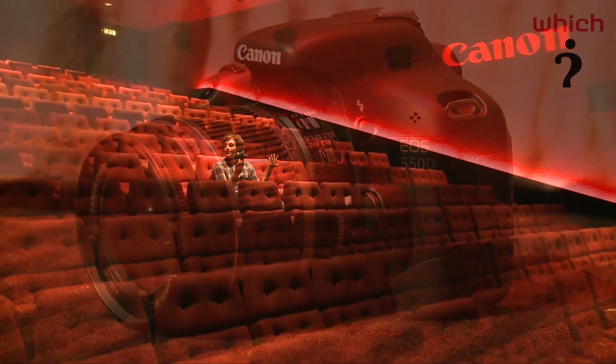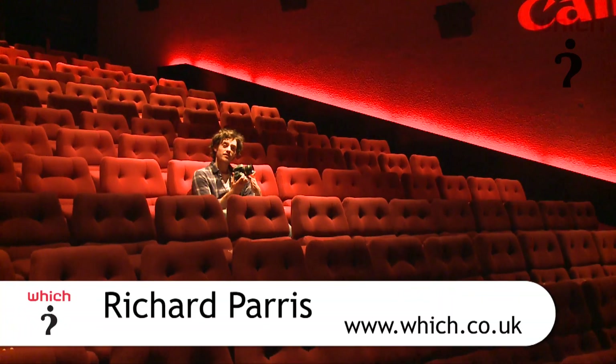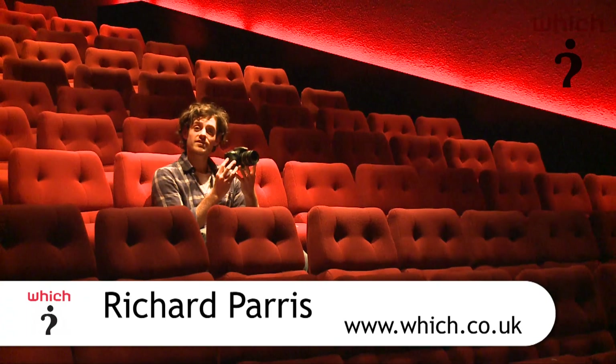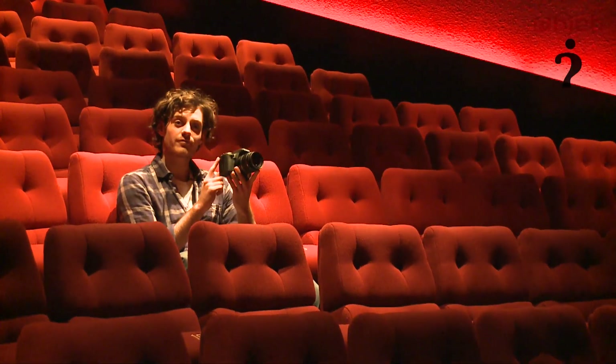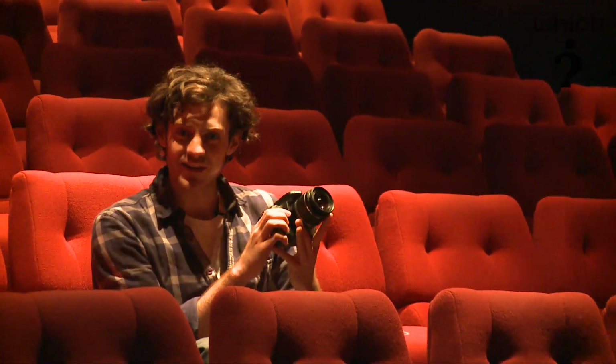As you can see we've got a suitably cinematic background here — we're at the BAFTA headquarters in Piccadilly, London, and we're taking a look at the Canon EOS 550D. Now obviously what we're looking at here is a digital SLR, but there's a very strong focus on video recording with this camera, hence our cinema surroundings right now.